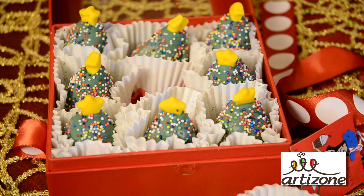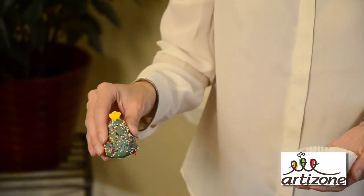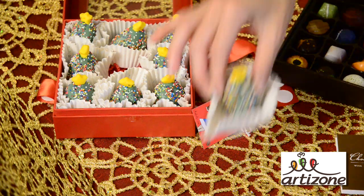Another great gift is Cake Balls by Isabelle Sweet Treats — perfect for the holidays. They're little tiny Christmas tree cake balls. They're really fun, they're festive, and every single one of them is made by hand.